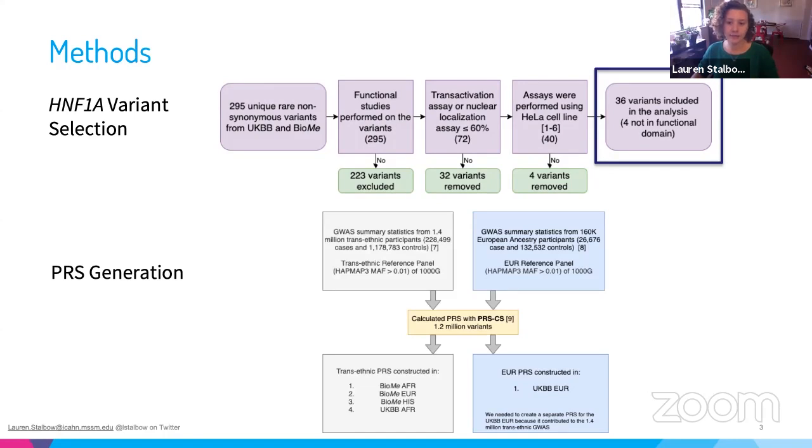We then generated a type 2 diabetes polygenic risk score using PRS-CS for each of the groups. Notably, these were trans-ancestral PRSs for all cohorts except for the UK Biobank European group, because of overlap with the initial GWAS.